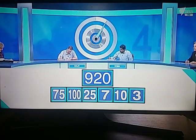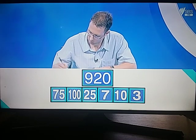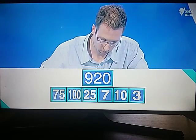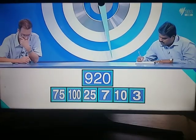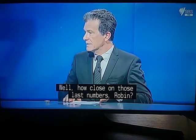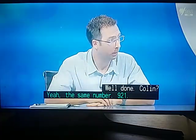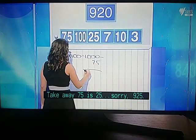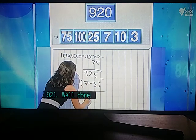Both Robin and Colin answered nine twenty-one — just one off. Robin's working: ten times one hundred is one thousand; take away seventy-five is nine hundred and twenty-five; then seven minus three is four; take away four gives nine hundred and twenty-one.